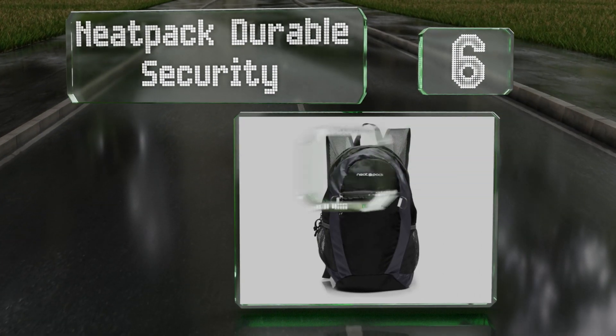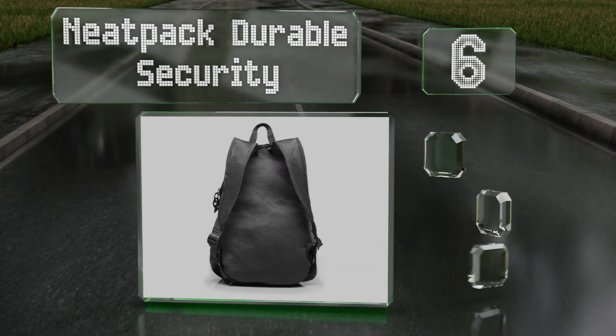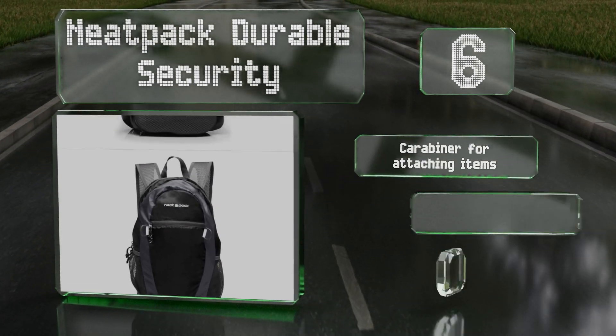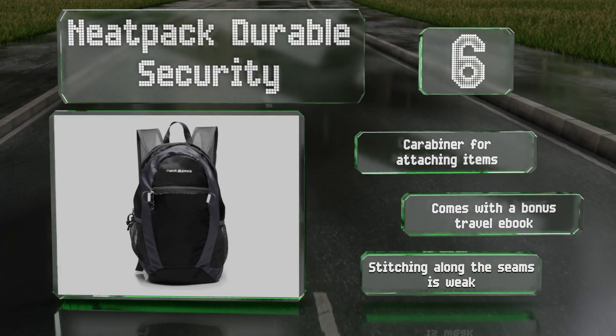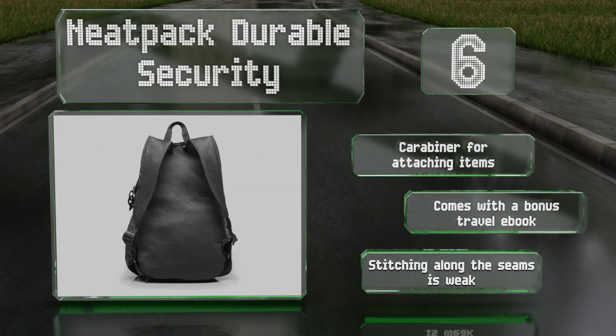Moving up our list to number six, although not made specifically for motorcyclists, the Neat Pack Durable Security is constructed from weatherproof nylon with three useful compartments. It also features mesh straps designed to keep your back and shoulders cool. It includes a carabiner for attaching items on the outside and a bonus travel ebook, however the stitching along the seams is weak.